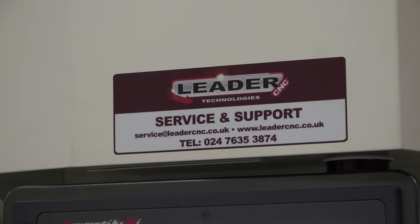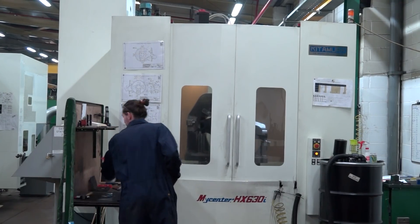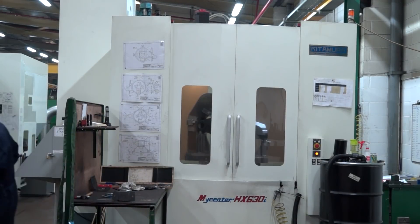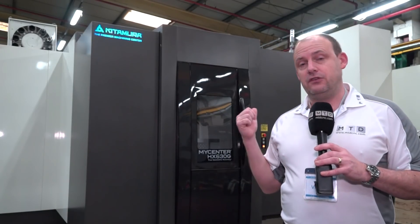You'll see to the left of this machine they already have a Kitamura 630 machine, and it was the reliability and precision that this machine was achieving that was the reason they purchased this brand new machine just a couple of weeks ago.